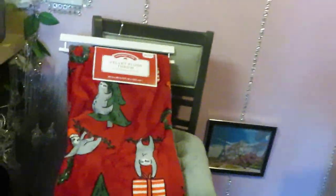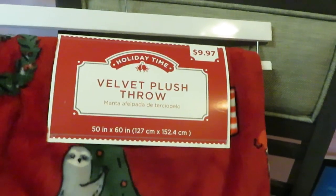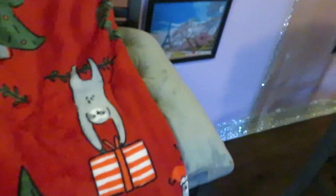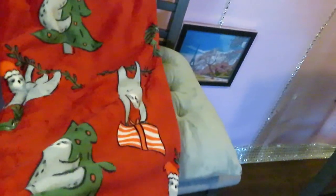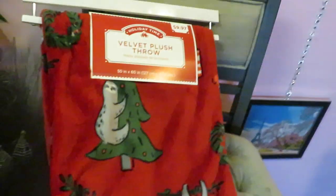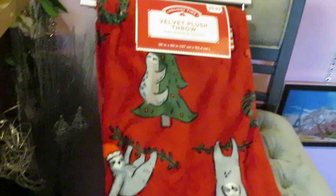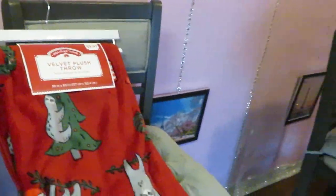I have this velvet plush throw blanket. I got this — so pretty, I love it. I love throw blankets. I got that first because I don't want to forget it — I have it hanging over here on the chair because it couldn't fit on the table.